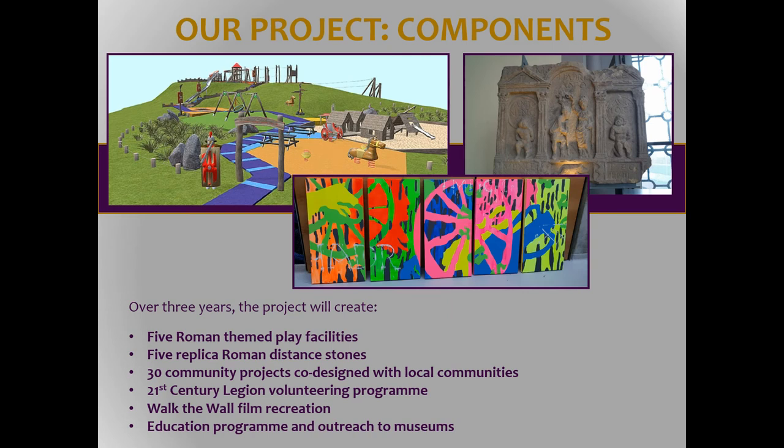So what does it mean? How are we going to benefit communities? How are we making our Roman heritage matter? We've got two very important capital strands: the first is play parks, which is my favourite, and there's also distance slabs, which the researcher in me rather likes as well. We've also got another 30 co-designed community projects. There's a lot of information online and on social media if anyone's interested. And we've also got a volunteer programme called the 21st Century Legion.